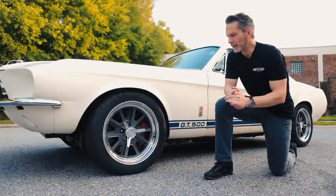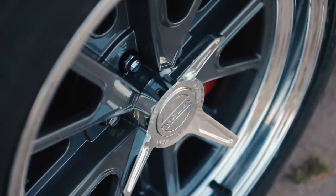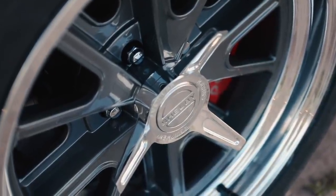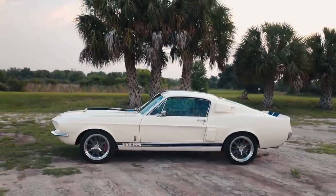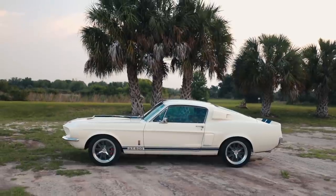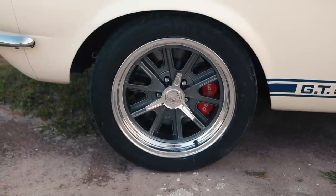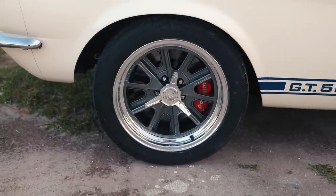This car is equipped with optional VN427 wheels. The wheel is inspired by the old Shelby Cobra wheel, and it really looks at home on the '67 Shelby. This car is also equipped with our optional painted caliper, so that offsetting color really looks sharp.